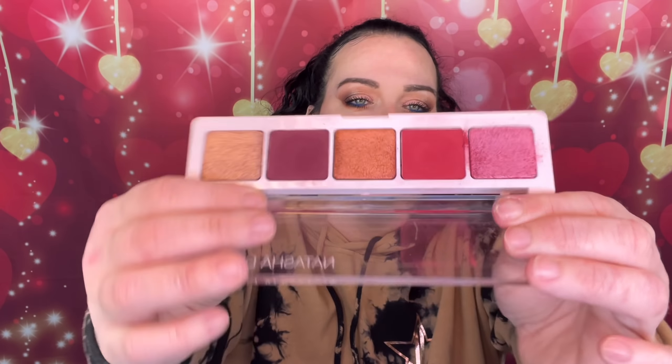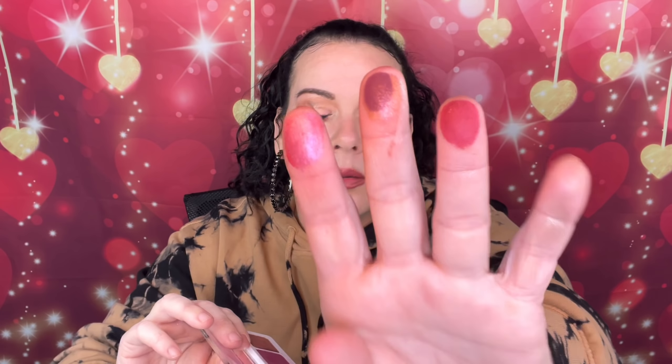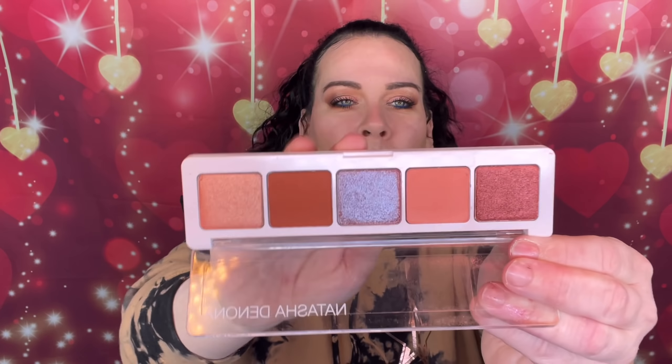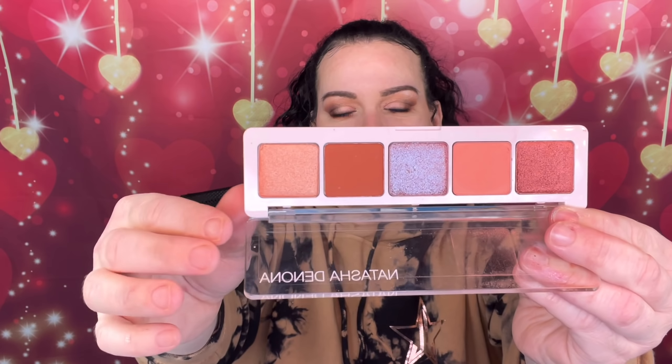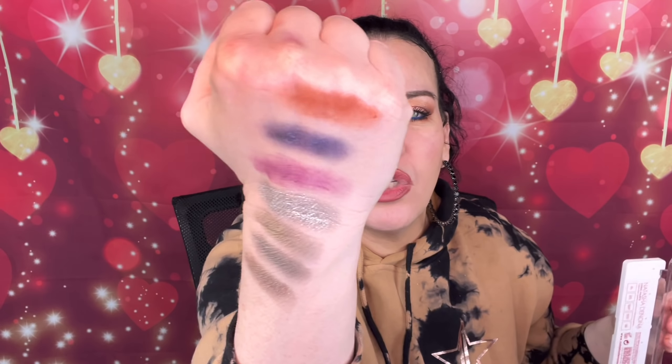We have the Cranberry palette — gorgeous! Look at that purple, it's just so gorgeous. I love Natasha Denona's formula. Then we have the Coral palette — look how beautiful that is. The only thing is I wish there was a deeper shade to deepen it up, because it's not dark enough for a smoky look in my opinion. But it's a beautiful palette.